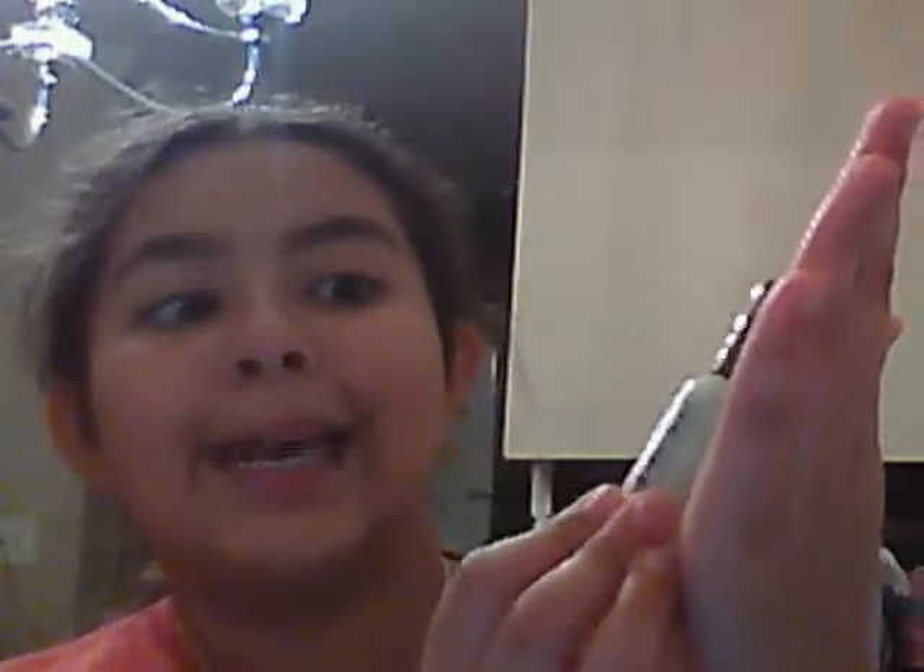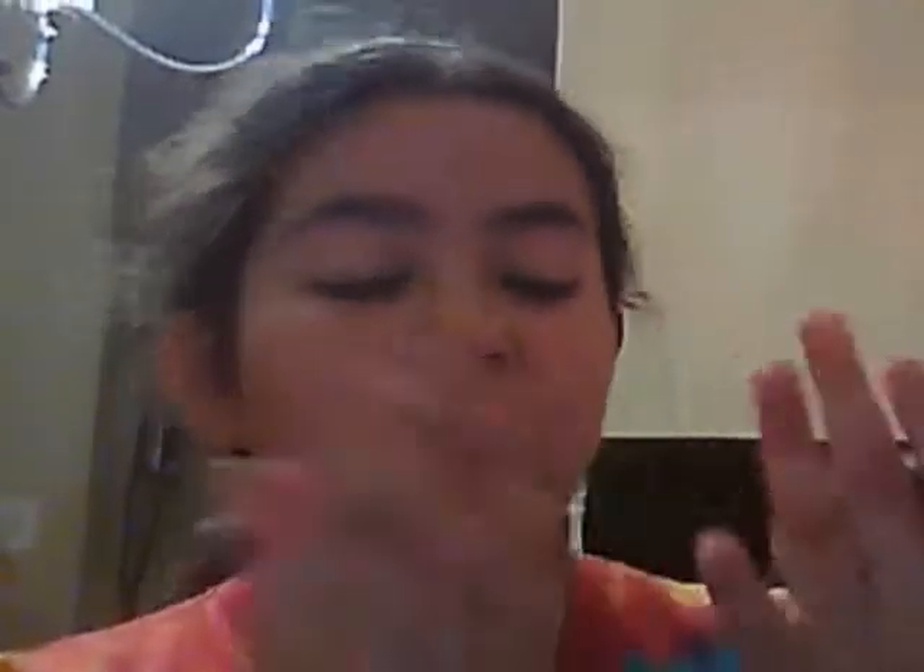This is a green Sally Hansen Hard as Nails — it's just like smooth. And then this one, which has been my favorite for quite a while now. My nails are like gone, but they were actually these two colors.